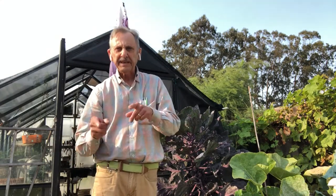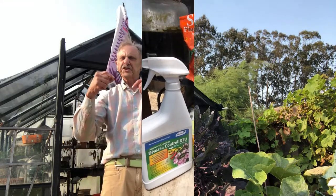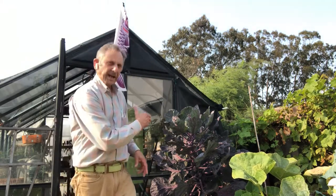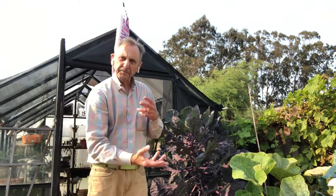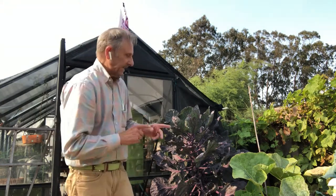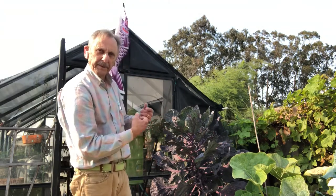So I tried some BT — B as in Bob, T as in Tom — Bacillus thuringiensis or something like that. It's a naturally occurring bacteria from the soil. You can buy it and spray it on, and it disrupts the eggs-to-larva production. But in my case it wasn't happening fast enough. The eggs just kept coming.